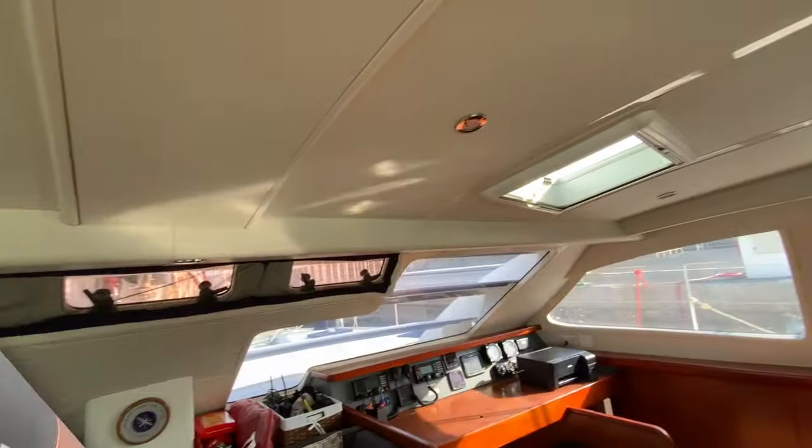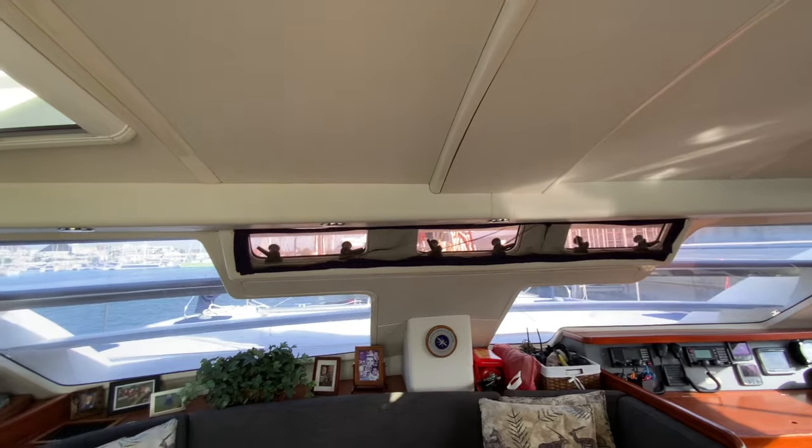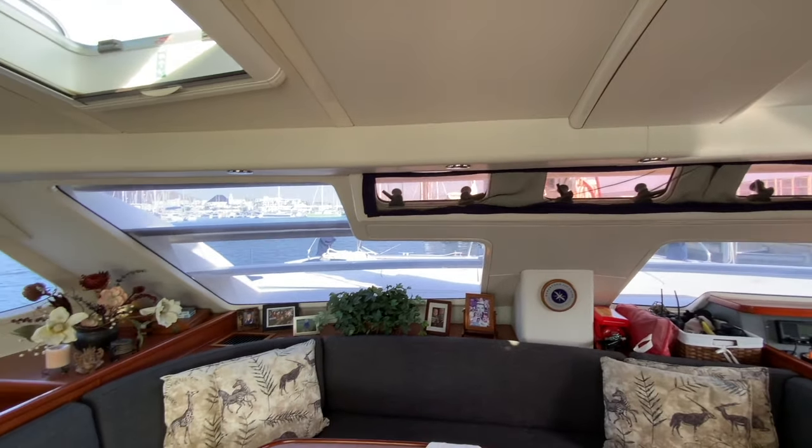Above there's LED lighting, two large hatches with blinds and mosquito nets, in addition to three small forward-facing portholes also with mosquito nets.